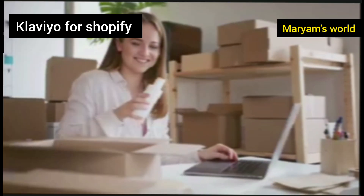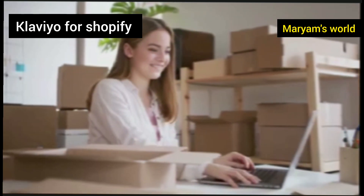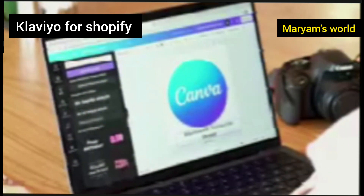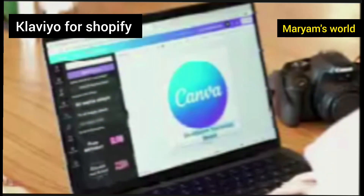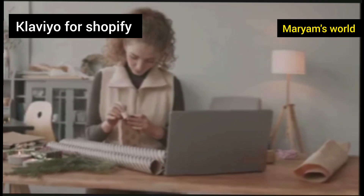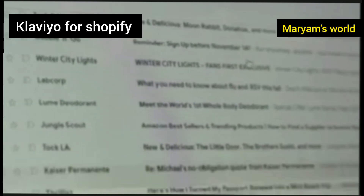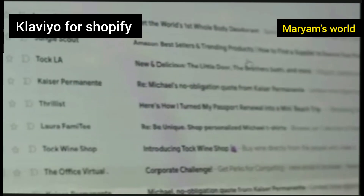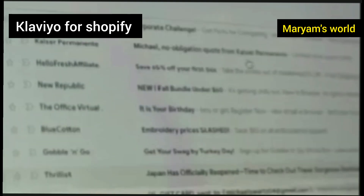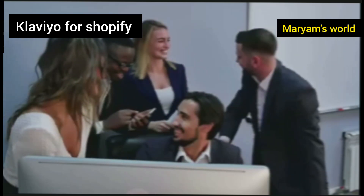The beauty of Klaviyo is that it puts incredible power into your hands, even if you are not a tech expert. Its interface is designed to be user-friendly with drag-and-drop templates that let you create beautiful, professional-looking emails in minutes. You don't need to know how to code or be a graphic designer to get started. The platform guides you through setting up your first campaigns, providing proven templates for common e-commerce scenarios like abandoned cart reminders and win-back campaigns. It truly democratizes high-level email marketing for store owners of all sizes.